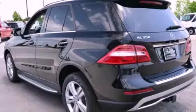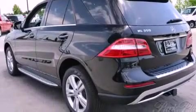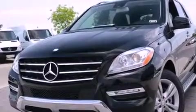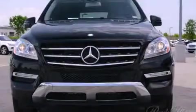Its top features and packages include the premium one package, a double wishbone independent front suspension, a turbocharger, and skid plates, as well as keyless go.